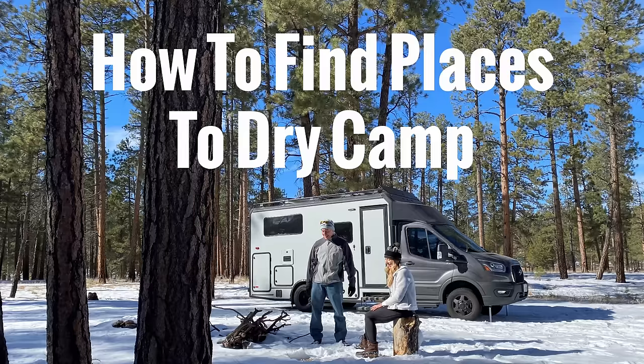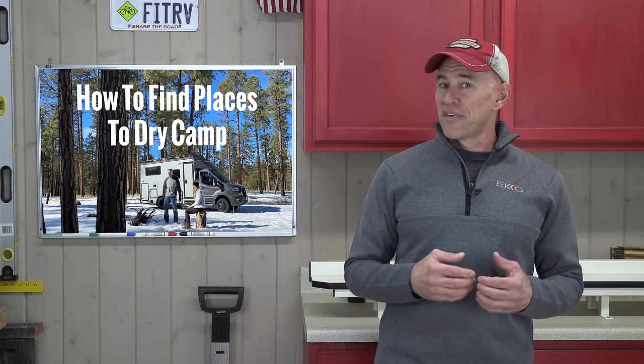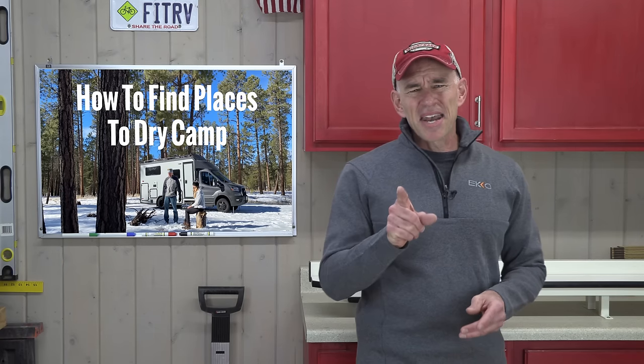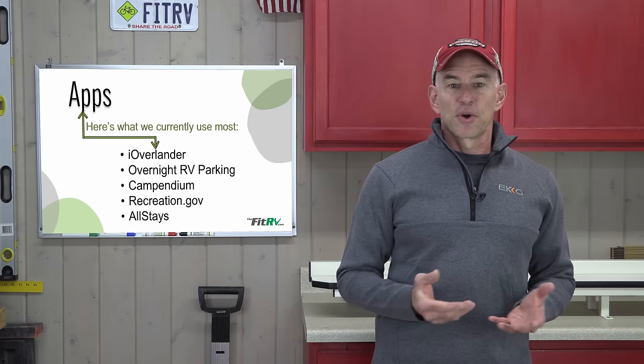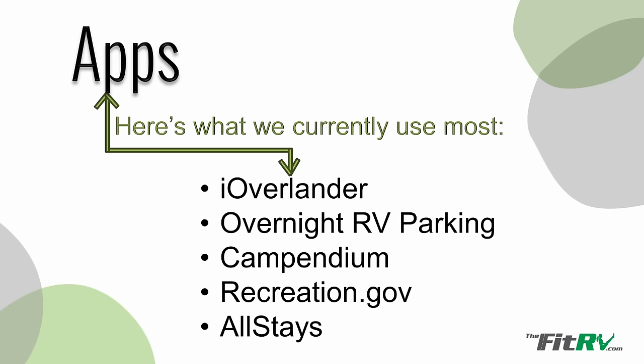Now you know the various ways to dry camp, and it's not actually that hard to do. So how do you find places to dry camp? That is often harder than the actual camping itself. You want to get it right because no one wants an angry knock at 3am or a ticket for breaking a city parking ordinance. What Steph and I mostly do is turn to our favorite apps. There are loads of apps to find dry camping spots, so do your homework and test out a bunch.